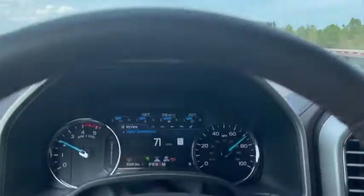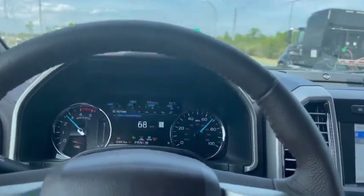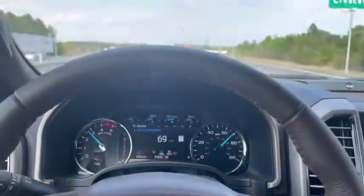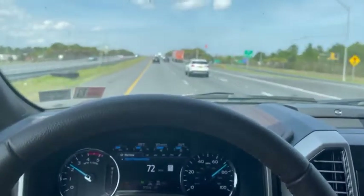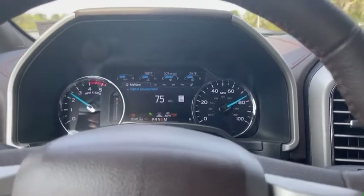You can see I'm not touching the pedals at all — it's speeding up and slowing down on its own. I also have the engine brake on; it turns the engine brake on and everything on its own, which is nice. And then you can see the traffic just cleared out. It's accelerating on its own and it maintains a good, safe distance.